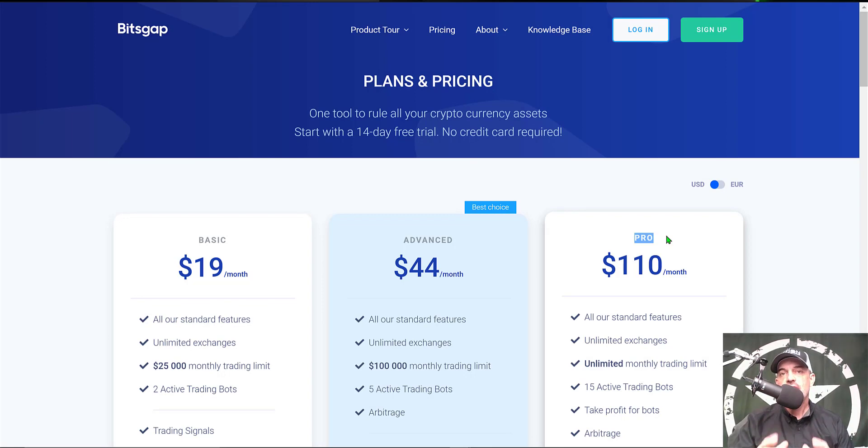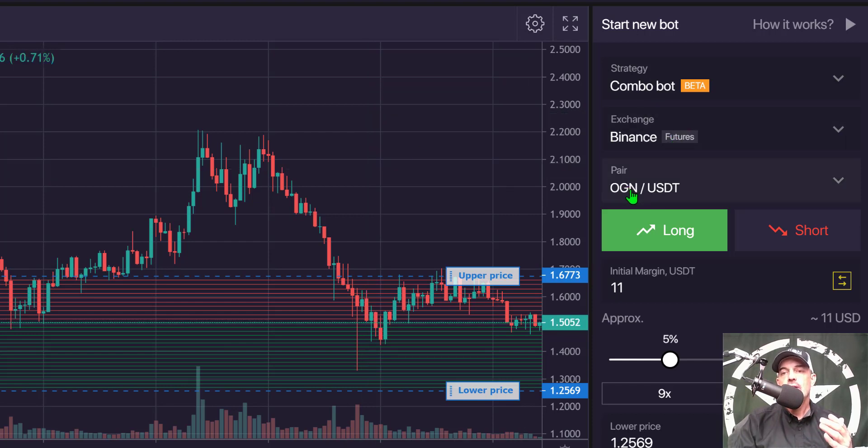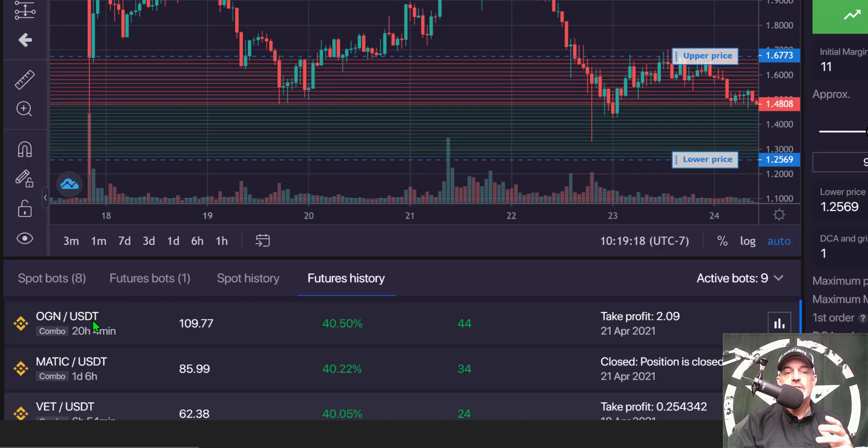Let's get into the actual numbers. On April 20th I deployed a Binance futures grid bot on the OGN/USDT pair with the long strategy, with the theory that price action would be moving up — and in reality it did. If we come down here and click on futures history, you can see the OGN/USDT bot has been closed with a take profit level of 209 on April 21st. The bot was only live for 20 hours and 4 minutes total, and it achieved 40% profit.